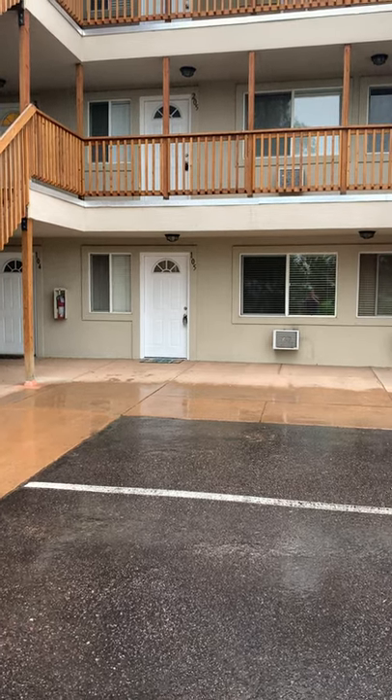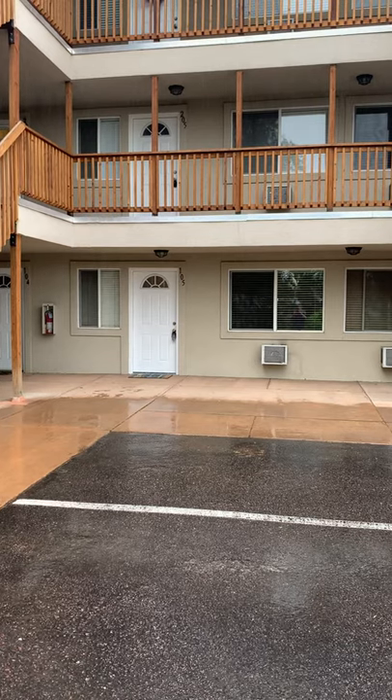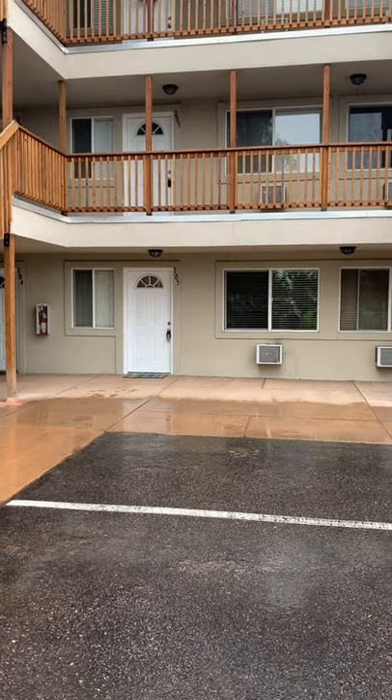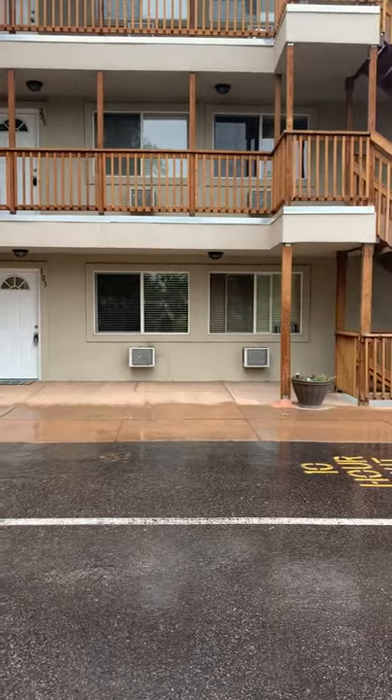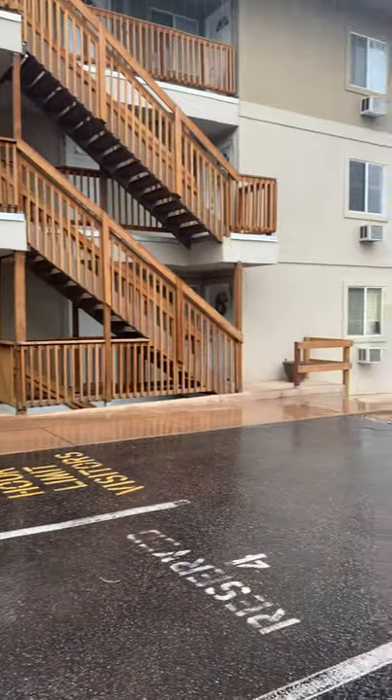Hey everyone, this is Ryan with PMI Mile High. Bringing to you today is a two bedroom, one bath, 836 square foot condo in Arvada located at 5402 Carr Street, unit 105.